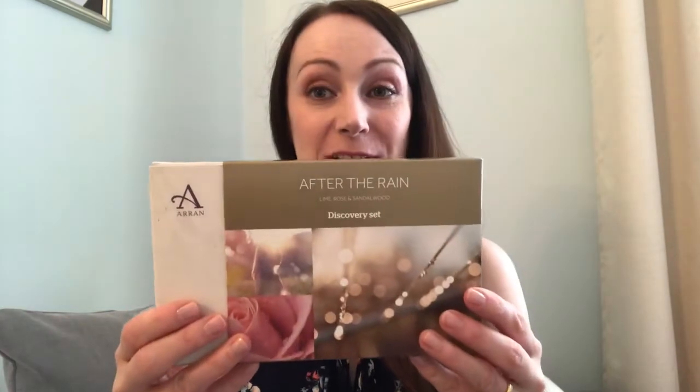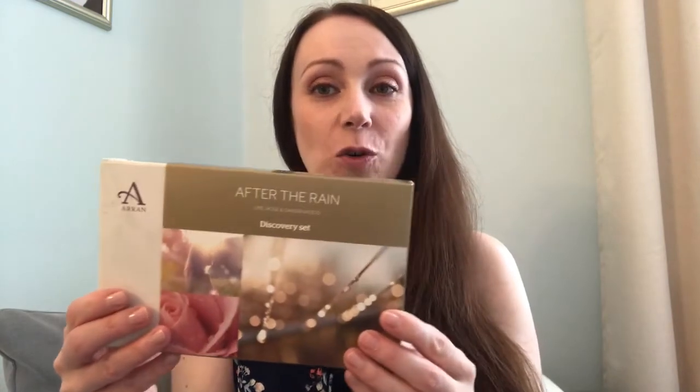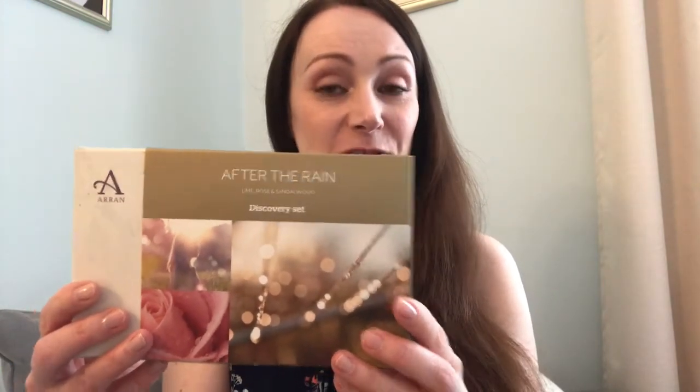First of all, I'm going to start with Aran Sense of Scotland, which was previously Aran Aromatics, as you might know it. Aran Sense of Scotland is a skincare range that comes from the beautiful Isle of Arran, and their skincare is very aromatherapy-driven. The fragrances used in their products are linked to events and journeys you would experience if you visited Arran — so the scents are very inspired by the Arran landscape.